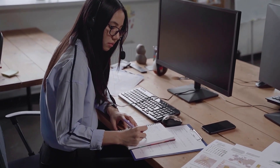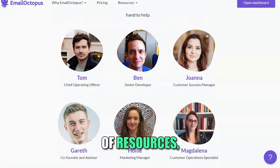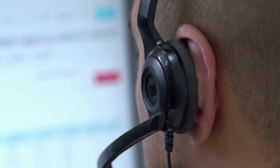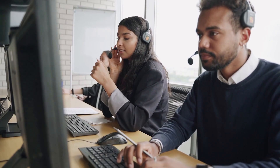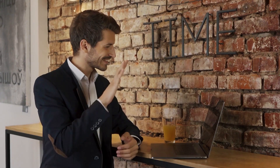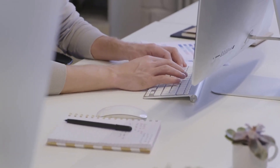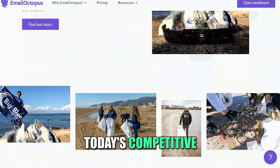Support and resources. Email Octopus is committed to helping its users succeed. The platform provides a wealth of resources including tutorials, guides, and customer support to assist you in maximizing your email marketing efforts. Whether you have a quick question or need in-depth assistance, the Email Octopus team is readily available. Email Octopus is an excellent choice for businesses seeking an effective and affordable email marketing solution. Its blend of simplicity, automation, and insightful analytics makes it a powerful tool for driving growth and engagement.